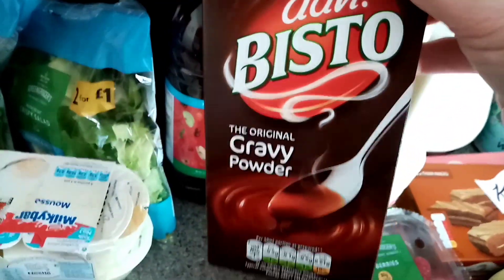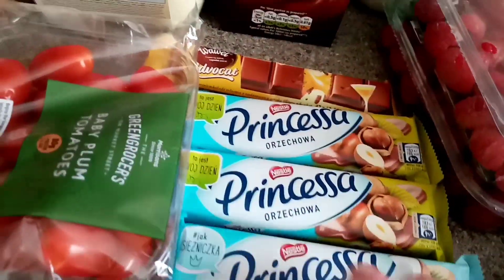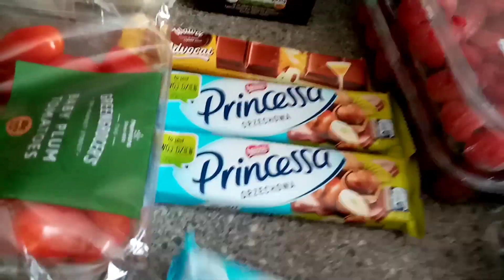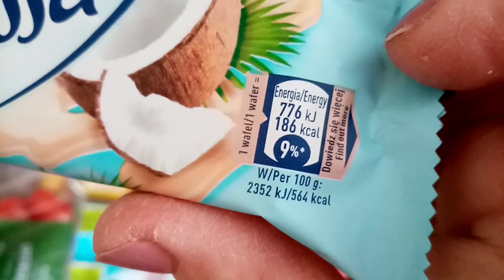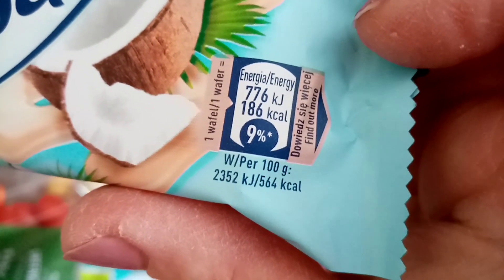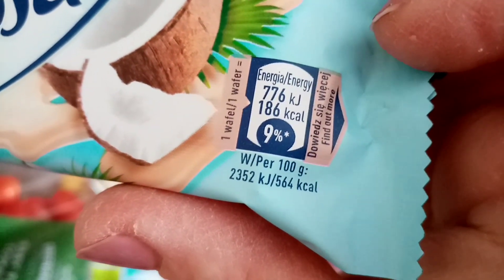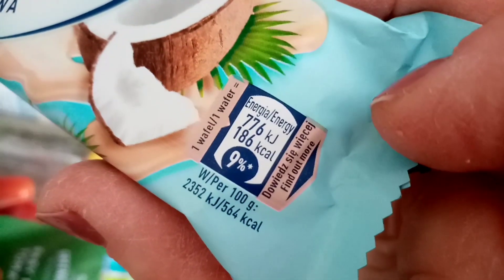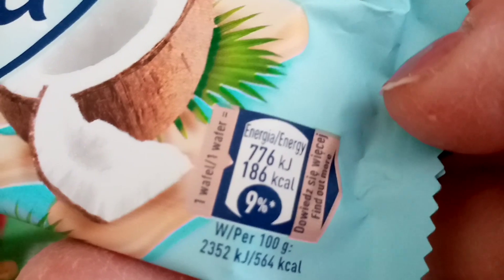Some Bisto for the gravy and some semi-skimmed milk for the family. I've got two punnets of raspberries. And then I found these - I scanned them in the shop; I should have written them down. It came up as 186 calories.